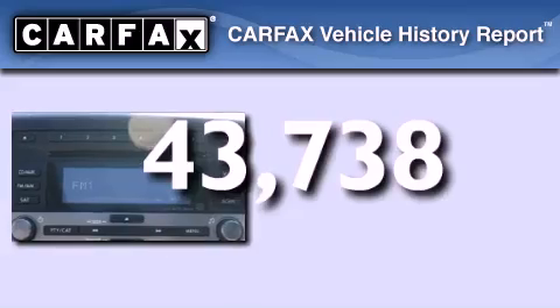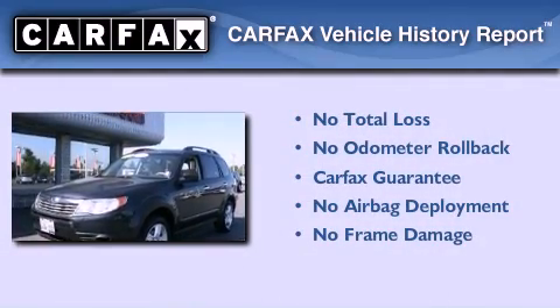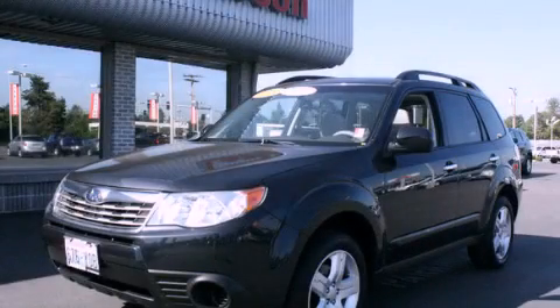Not to mention that this Subaru qualifies for the Carfax buyback guarantee. This vehicle won't last long at this price. Call and arrange a test drive now.